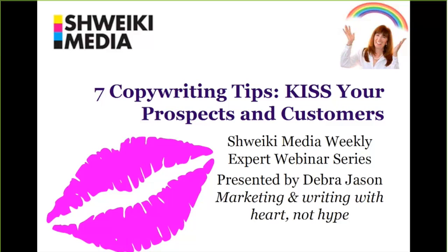Hello, everyone. This is Debra Jason speaking to you today on the Schweiky Media Weekly Expert Webinar Series. Today, we're going to talk about seven copywriting tips designed to kiss your prospects and customers.